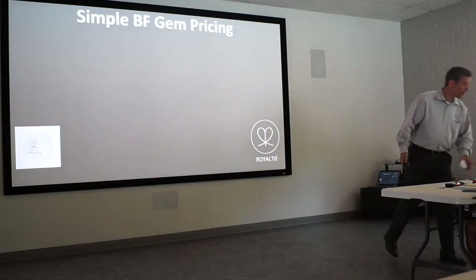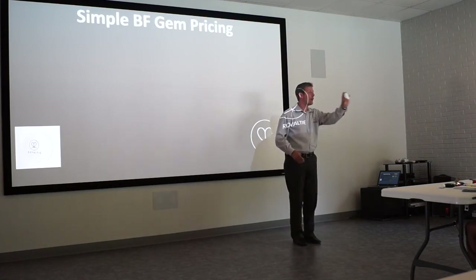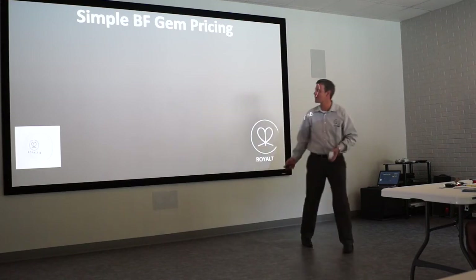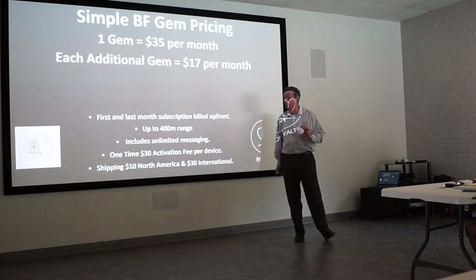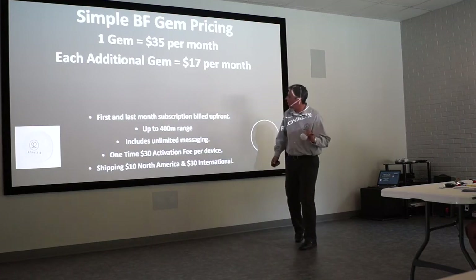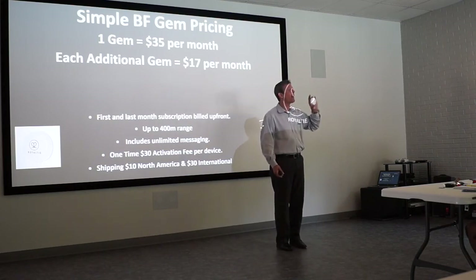The second device gives you four times the exposure — 400 yards. That's only $35 a month. Same thing applies: first month, last month, $30 activation fee. You've got 400-yard range, unlimited business cards, unlimited messaging. You can have it shipped and in your possession in less than a week. All in, $110 upfront and then only $35 a month. Imagine the exposure you can gain from that device.